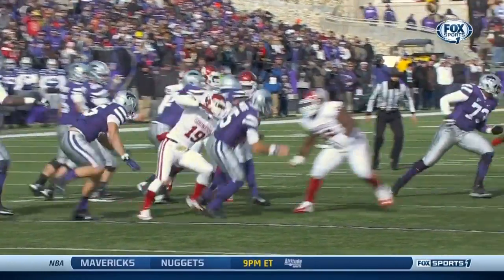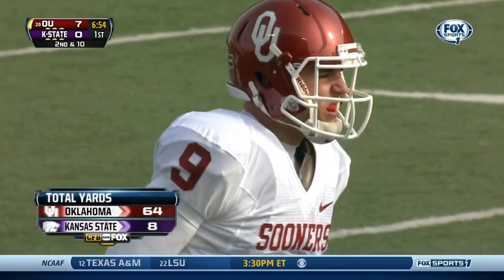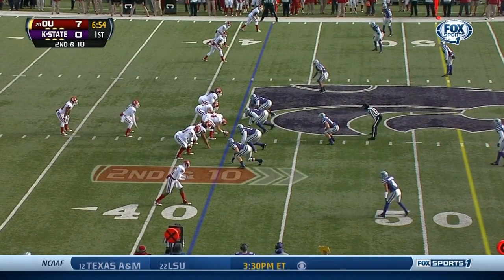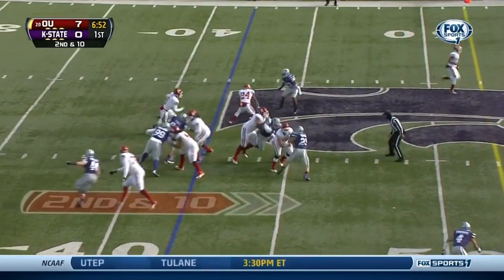They're gonna bring it from both edges, they're gonna bring it from the secondary. But what they like to do on third down is bluff that pressure, because Knight simply possesses the threat of running the ball. He's getting single coverage out there and has receivers that can run great routes and get open. Four wide receivers set.